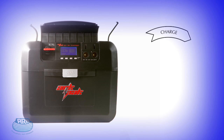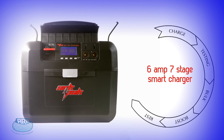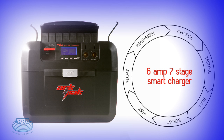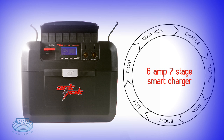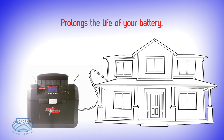As well as being a powerful and portable power station, one of the most impressive and unique features of the ARC-PAC is its built-in 6-amp 7-stage smart charger, which charges and conditions your 12-volt battery throughout its life. It can even prolong the life of your battery when you're not using it, just by leaving it plugged in at home.